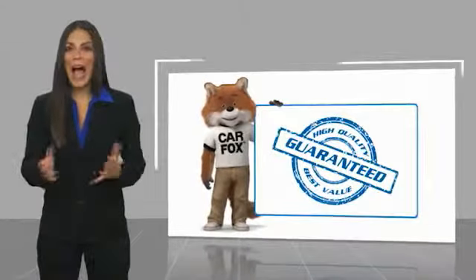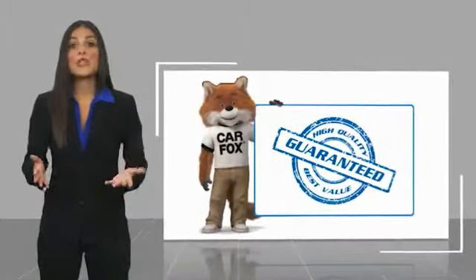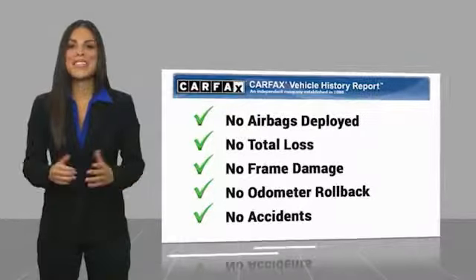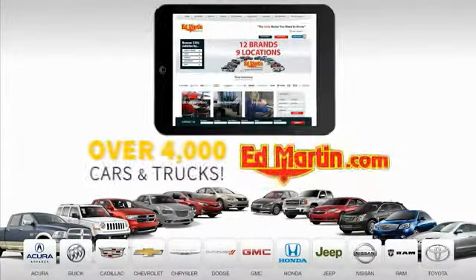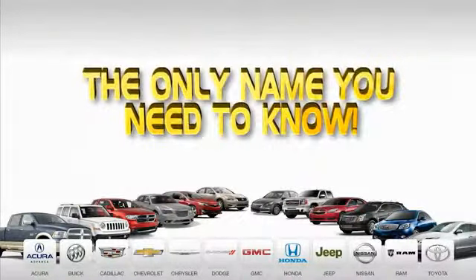Here's another high-quality vehicle with a Carfax Vehicle History Report. Be sure to find a complimentary copy of this report online or contact the dealership. This vehicle qualifies for the Carfax Buyback Guarantee. Nine convenient locations, 12 top-selling brands, and over 4,000 new and used cars and trucks online at edmartin.com. Ed Martin is the only name you need.